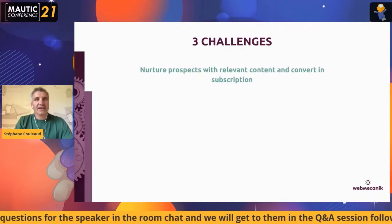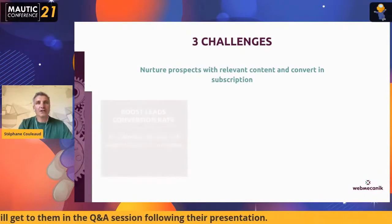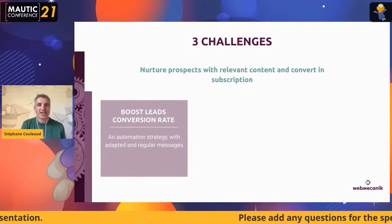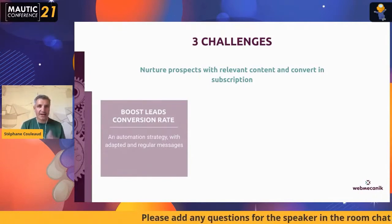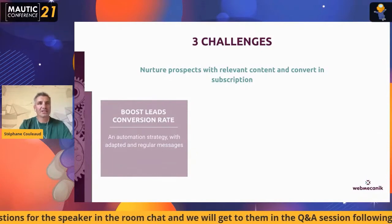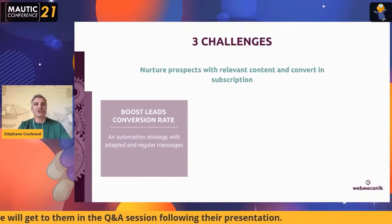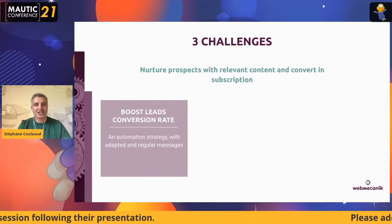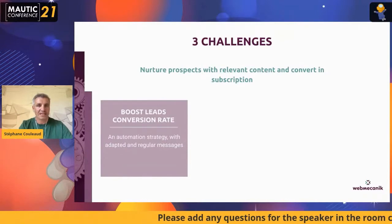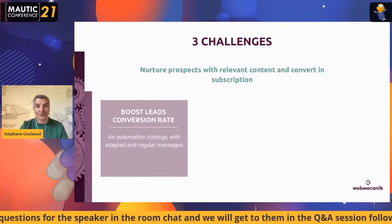The three challenges they faced to accelerate their growth: first, to boost the lead conversion rate. This is a very important KPI for investors — how can you accelerate your business and what are your main processes to convert prospects to customers? They had to present an automation strategy showing how they adapt their message and how regularly they have a conversation with customers and prospects. This was a very important thing to show investors before the funding.